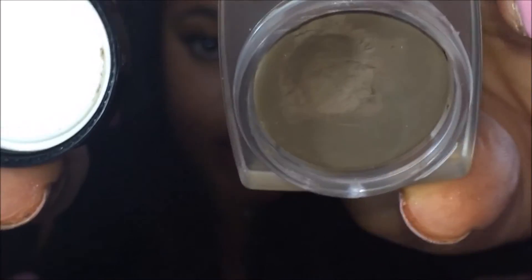The NYX Tame and Frame Tinted Brow Pomade — my brows are not going anywhere. The only thing I'm upset about is I got the color Brunette and I wish I would have got Espresso, but it still works for me. This pomade doesn't go anywhere — you can sweat, you can dance, you can hug somebody, and your eyebrows are still there. This is worth the money, I got it from Ulta. I just wish I'd gotten the darker color.